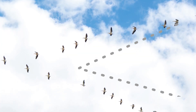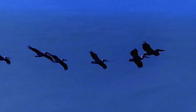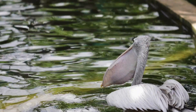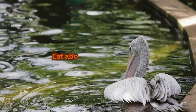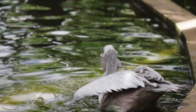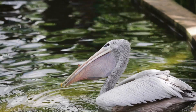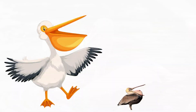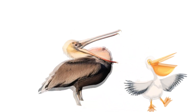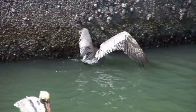Pelicans are also great flyers and often fly in a V formation, which helps the birds save energy. They are big eaters — a common pelican needs to eat about four pounds of fish per day. In general, pelicans eat a variety of fish; some species eat small fish while others eat large ones.